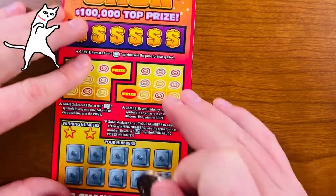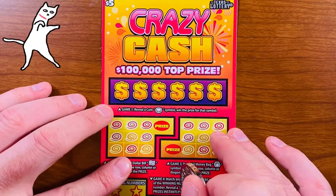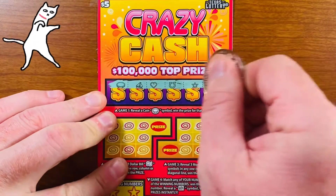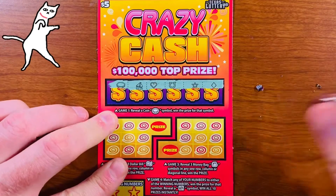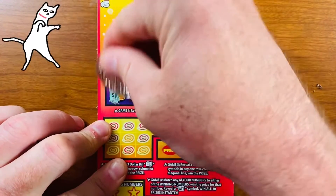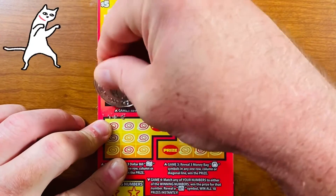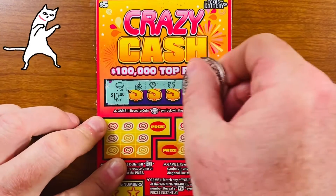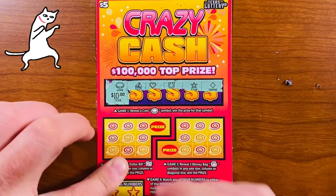Crazy Cash number two — let's look for that coin symbol. Oh there's a coin off the bat, right! Let's see what we won — ten bucks! I will take it! That's beautiful. Ten dollars. There's the coin, a bow, heart, horseshoe, star, and a diamond. So we won the ten bucks — excellent! Got eleven bucks back now.